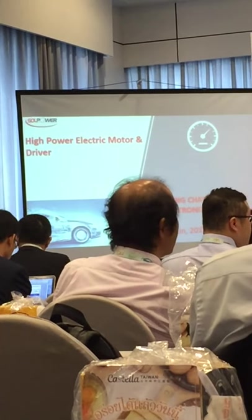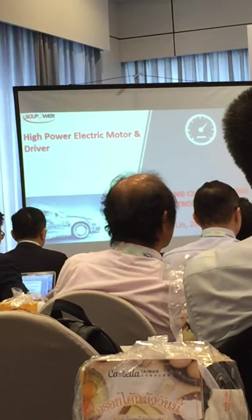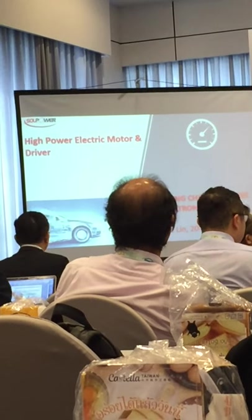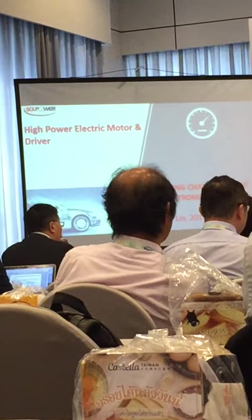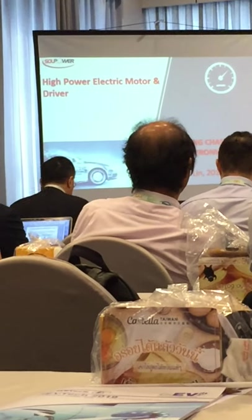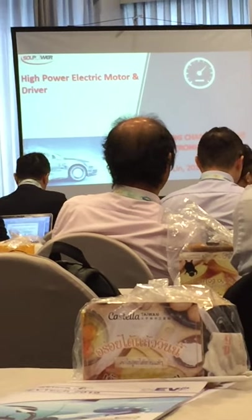I'd like to introduce high-power electric motor and drive by Chen Chang Machine Electric. Let us welcome Mr. Lin Jiaqi. Thank you, Mr. Xu. Good afternoon, ladies and gentlemen. My name is Zhou Lin from Soul Power, Taiwan. In this presentation, I will show you the motor applications and manufacturing.